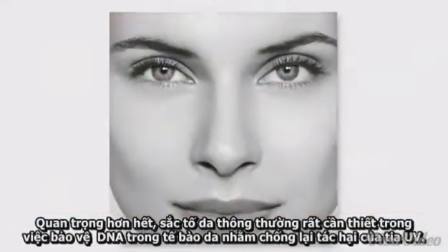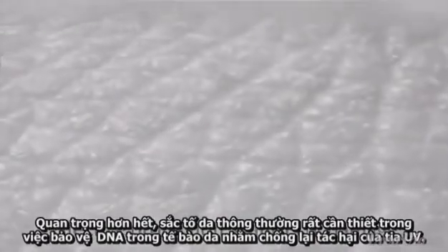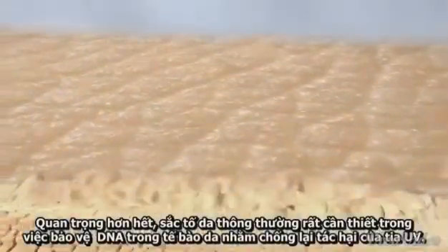More importantly, regular skin pigmentation is crucial for effective protection of the DNA in the skin cells against UV damage.